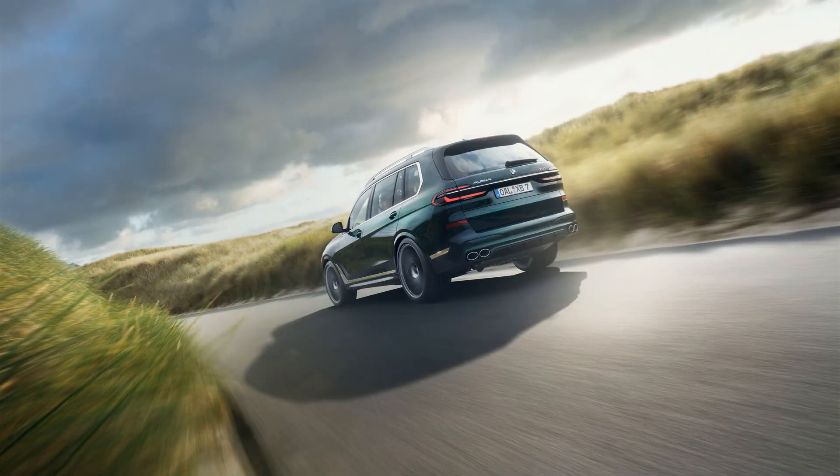A mid-cycle update for BMW's largest SUV, the X7, earlier this year brought more powerful and efficient engines and a revised front end with squintier headlights sandwiching the vast front grille.